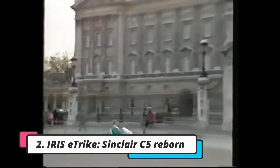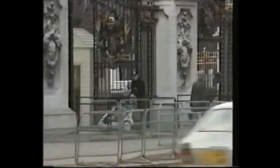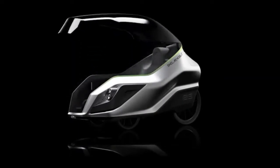The nephew of Sir Clive Sinclair, the man responsible for the C5 electric vehicle from the 1980s, has created an upgraded version EV called the Iris E-Trike. This one-person hybrid electric pedal-powered tricycle features an elegant plexiglass canopy, so it can be used in all conditions. The vehicle aims to build on the successes and failures of the original C5.